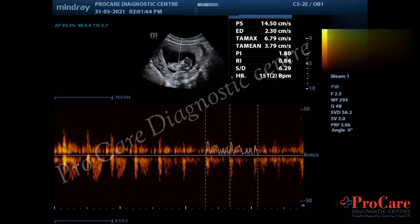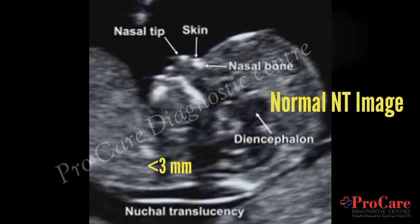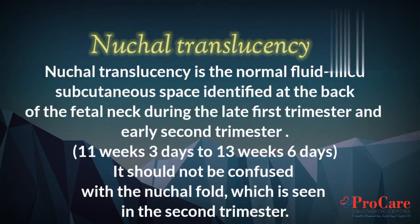Nuchal translucency is the normal fluid-filled subcutaneous space identified at the back of the fetal neck during the late first trimester and early second trimester, from 11 weeks 3 days to 13 weeks 6 days. It should not be confused with the nuchal fold, which is seen in the second trimester.